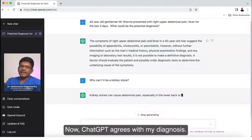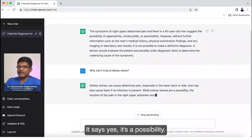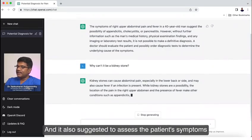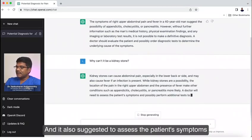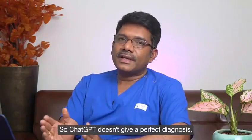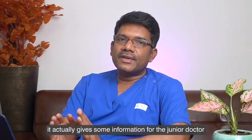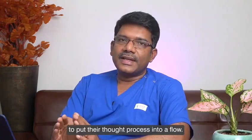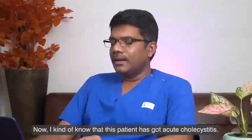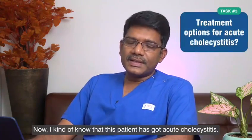Now ChatGPT agrees with my diagnosis. It says yes, it is a possibility, and it also suggested assessing the patient's symptoms and possibly performing additional tests. That is why it is useful. So ChatGPT doesn't give a perfect diagnosis — it actually gives some information for junior doctors to put their thought process through the flow.